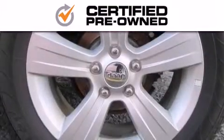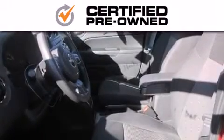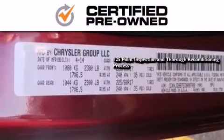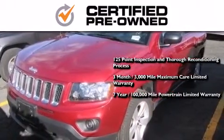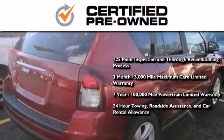Every Chrysler, Jeep, Dodge, and Ram certified pre-owned vehicle has to pass a stringent certification process guaranteeing that only the finest vehicles get certified. This means you get a 125-point inspection and thorough reconditioning process, a three-month, 3,000-mile maximum care limited warranty, an up to seven years, 100,000-mile powertrain factory-backed limited warranty, 24-hour towing, roadside assistance, and car rental allowance.